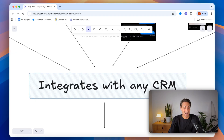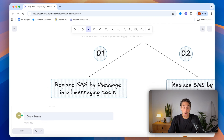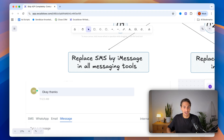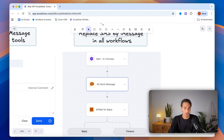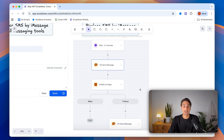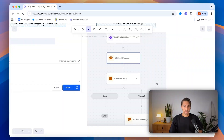iMessage actually integrates with any CRM — Salesforce, HubSpot, GoHighLevel, Close, Monday.com — and you can build automations with it on platforms like Zapier and Make.com. You can replace SMS with iMessage for one-to-one conversations in your CRM, and also replace A2P SMS numbers with iMessage across all your workflows and automations. Rather than sending a typical 160-character green spammy SMS, you'll be sending blue iMessages to your iPhone users. If you want your texts to actually stand out, iMessage is the best way to do that.